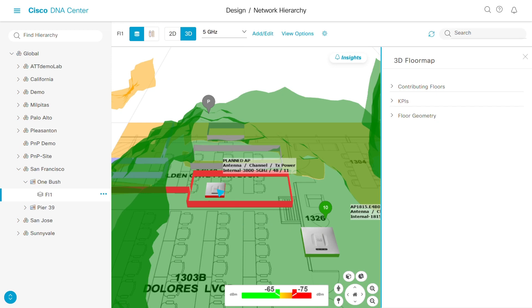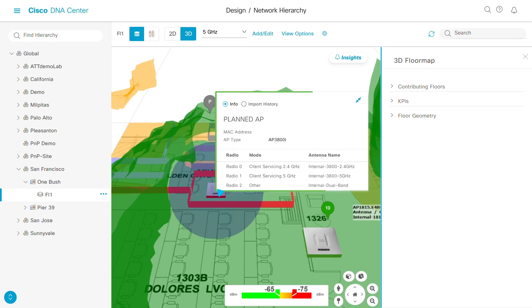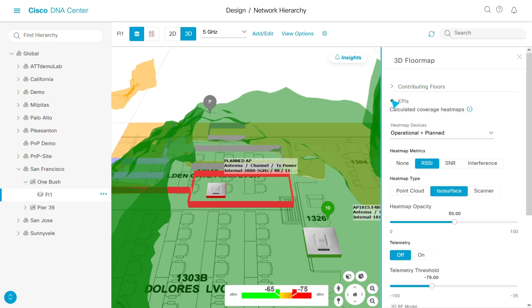Once you've located a problem, the Wireless 3D Analyzer can predict the best way to resolve the issue. Simulate moving an access point or adding a new one. You can then visualize the coverage area for the proposed change and even adjust signal strength to avoid interference from other access points. This assures connectivity everywhere you need it with the minimum number of access points, saving you time and money.